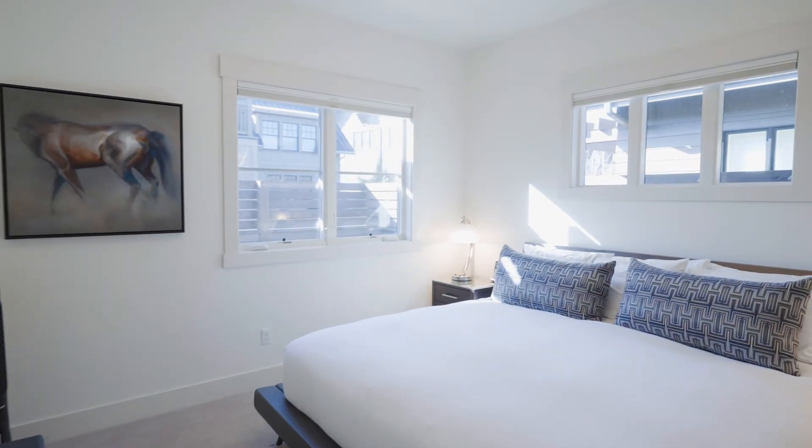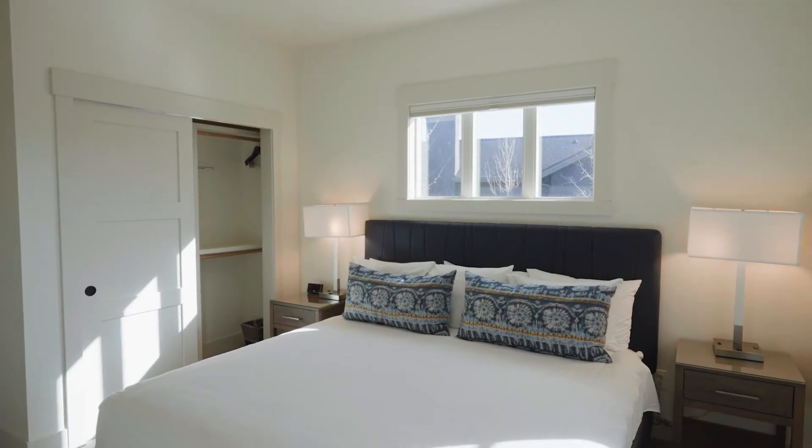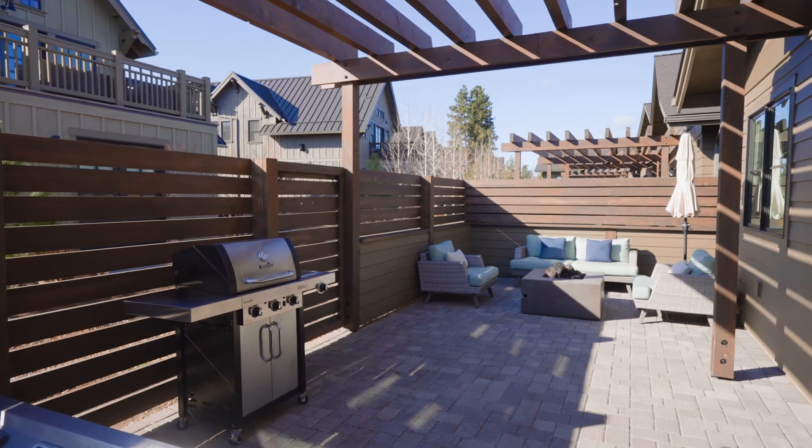As you travel down the hallway toward the back of the home, you'll find two comfortably sized en-suite bedrooms with king beds, as well as a private outdoor fenced and partially covered patio.